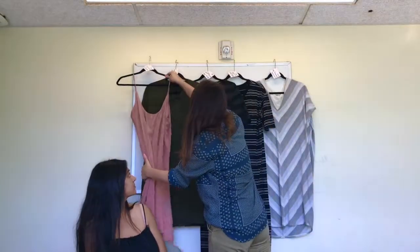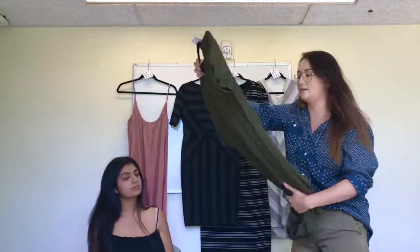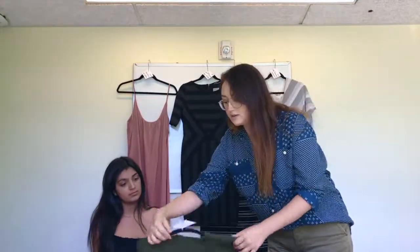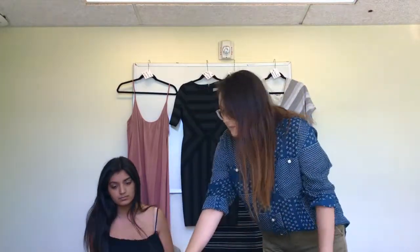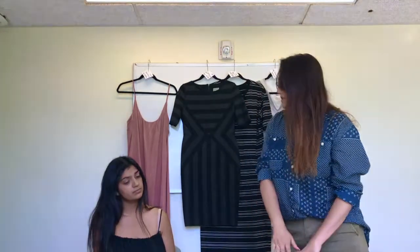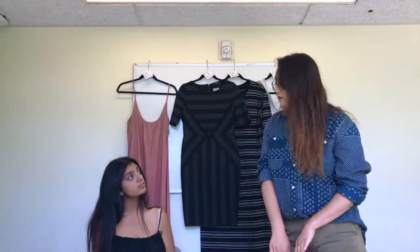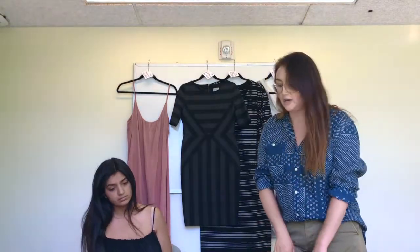Our second dress is the Nora lace-up dress. This one is in our cedar green, and it costs $32. It also has this beautiful lace-up feature in the front, and because of the color, you can easily transition this into a California fall or winter. But because it is such a lightweight fabric, it can easily be worn in the spring.